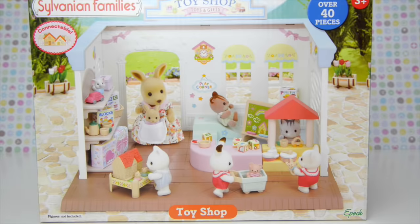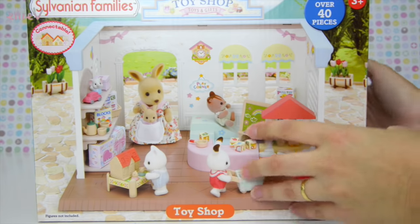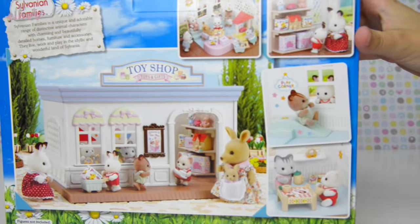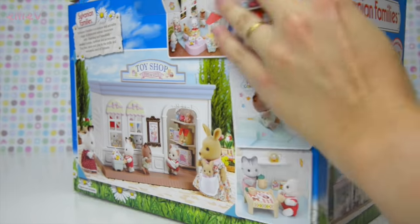Hello, welcome to LEV Toys. I have got the Sylvanian Families, or the Calico Critters, toy shop. Look at all the little toys and little critters - but it doesn't come with any critters. It comes with over 40 pieces and lots and lots of toys, and it's going to be super fun. So let's get it open and find out what's inside and what we can do with it.